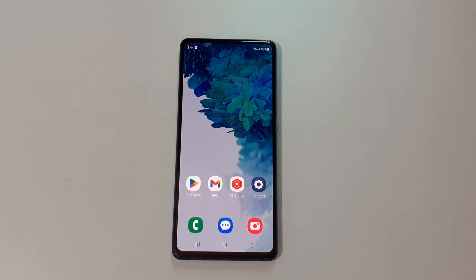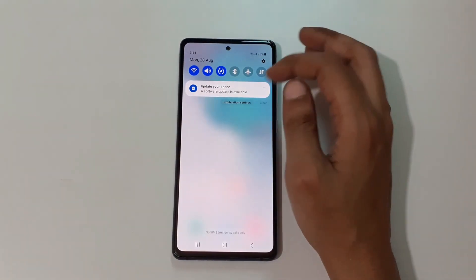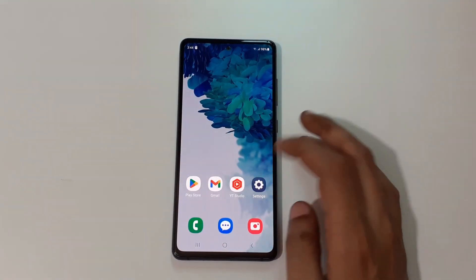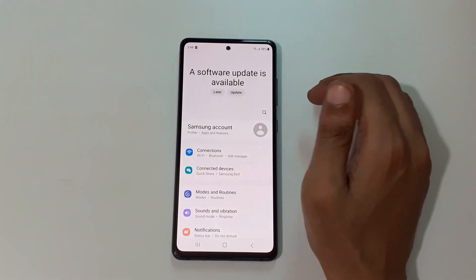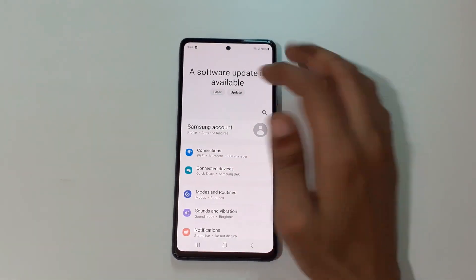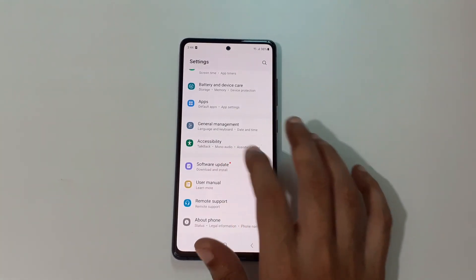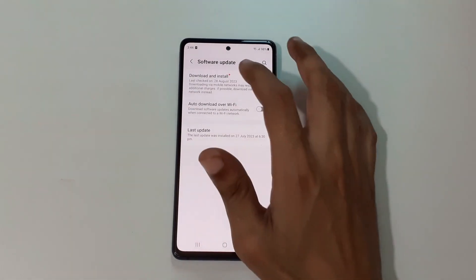Hey guys, welcome to my channel. Here we get the new software update in Samsung Galaxy S20 FE 5G. If we slide from the top, you can see 'Update your phone — a software update is available.' If we go in Settings, you can see on top 'A software update is available — do it later or update it now.' If we slide down to the bottom, you can see a pop-up on software update.